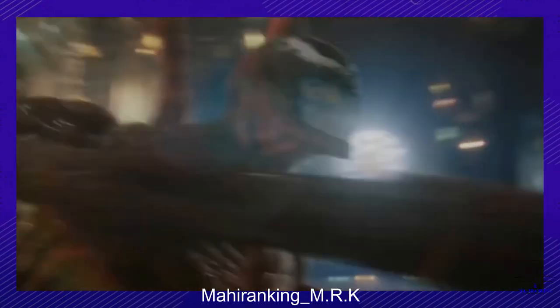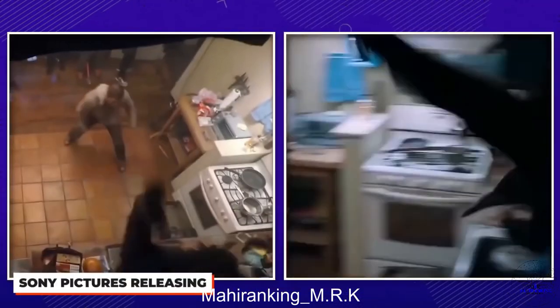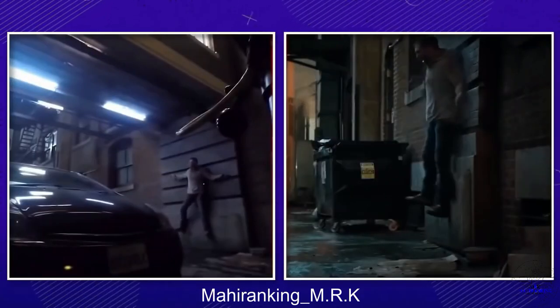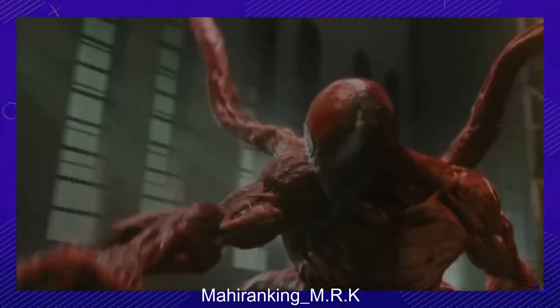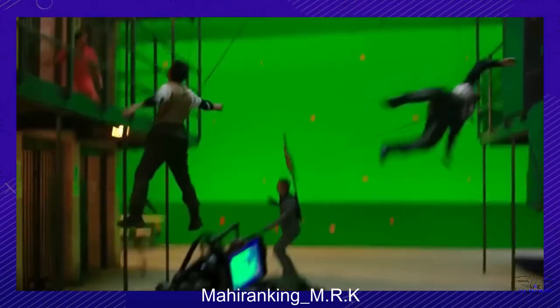There seems to be one little trick to shooting an action scene in a Venom movie — all you do is attach a string or suspension harness to literally everything in the shot, and then pull and wiggle everything around. Like these poor stunt guys in the scene where Carnage and Cassidy escape from prison.